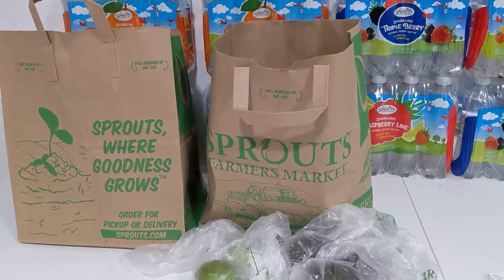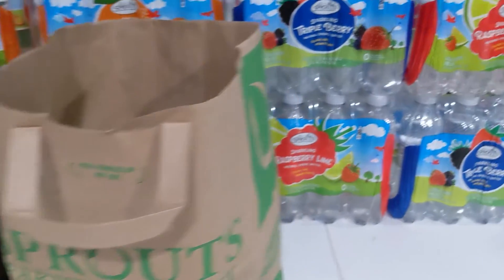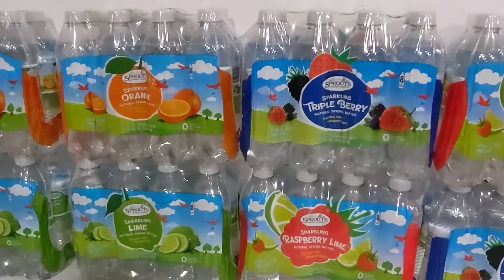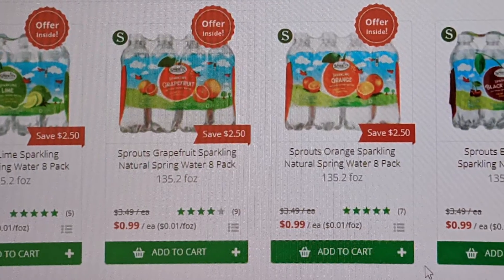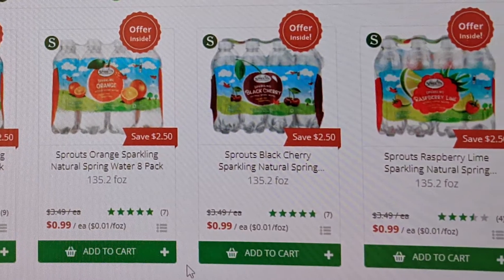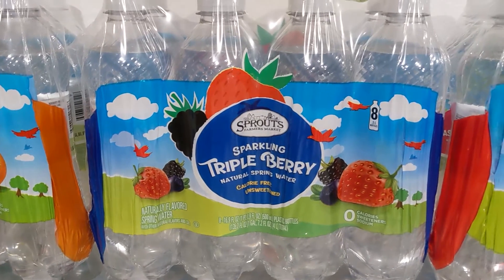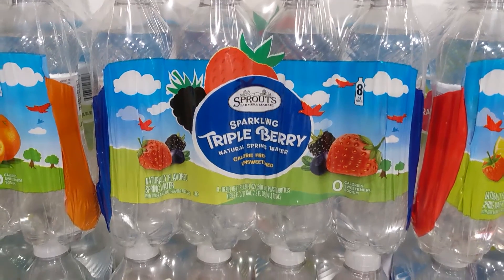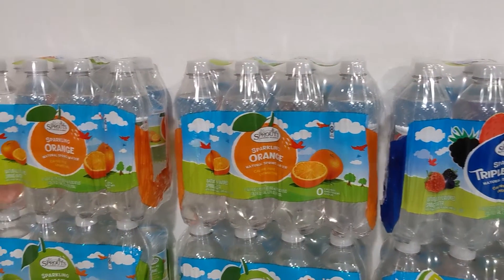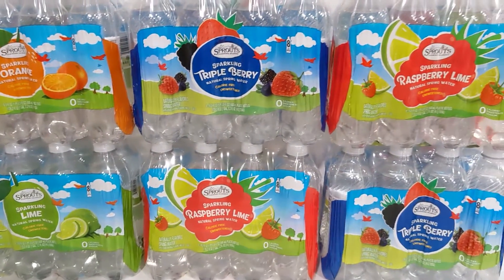So this week, as usual at Sprouts, there are a lot of good produce deals. However, my most exciting find was actually these eight-pack cases of sparkling flavored water. These were $0.99 each on my app, and there was a buy one get one free offer — I think with a limit of 10 — which made these eight-pack cases only $0.50 each. Check if they're listed for your store on your Sprouts app.